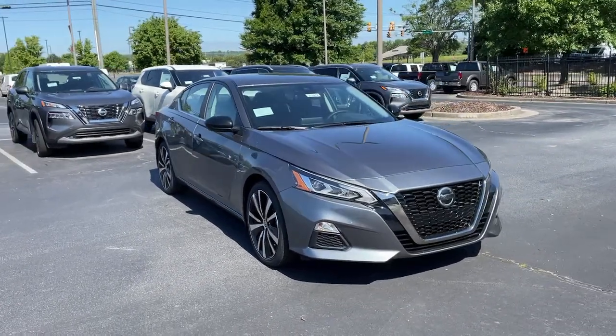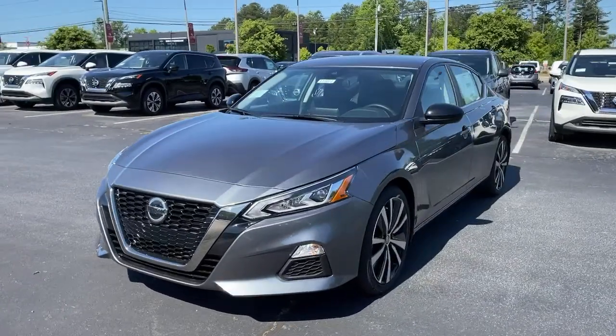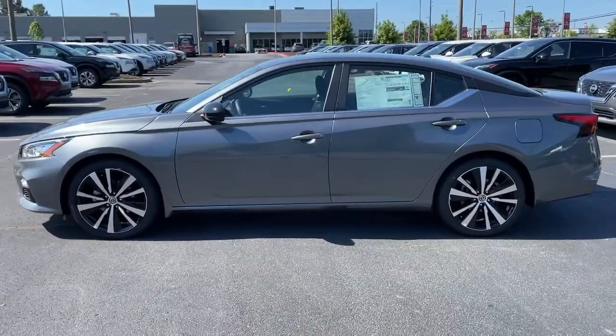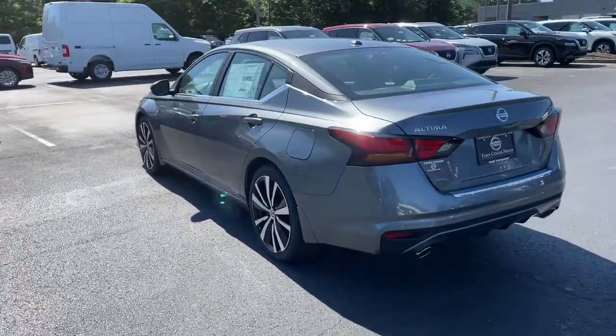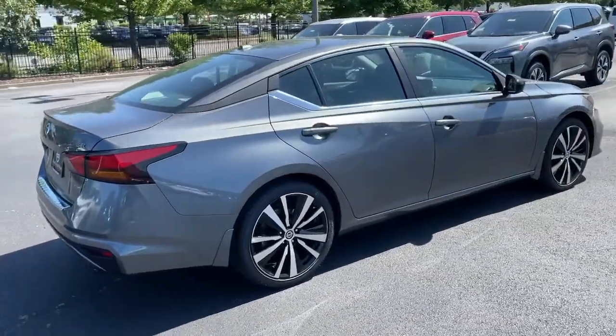You just found the 2021 Nissan Altima. Get all the features you want and need in this multi-talented Altima — spacious comfort, active safety tech and connectivity, flexible layout, athletic performance, and available all-wheel drive. Set the stage for a confident and highly enjoyable driving experience.